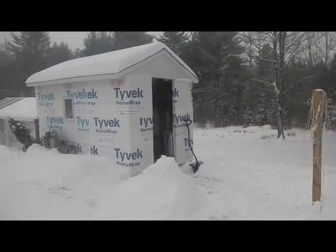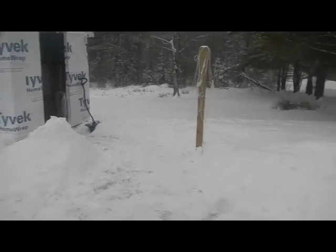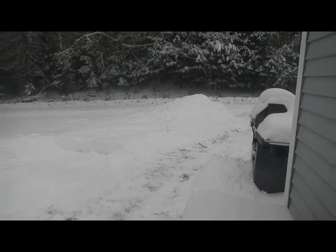Welcome back to the homestead. It is officially winter now. This is our second snow of the season, which started in January, so that's nice.